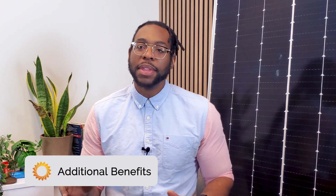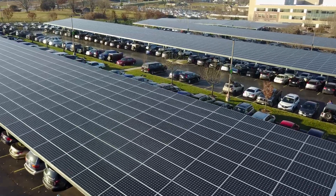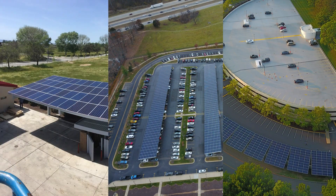But the benefits don't stop there. These carports are a stunning addition to any business facility, helping you stand out to the public. With solar, you can showcase your commitment to sustainability and attract eco-conscious customers and investors. From positive PR to a boost in brand loyalty, solar carports are a match made in marketing and environmental heaven.